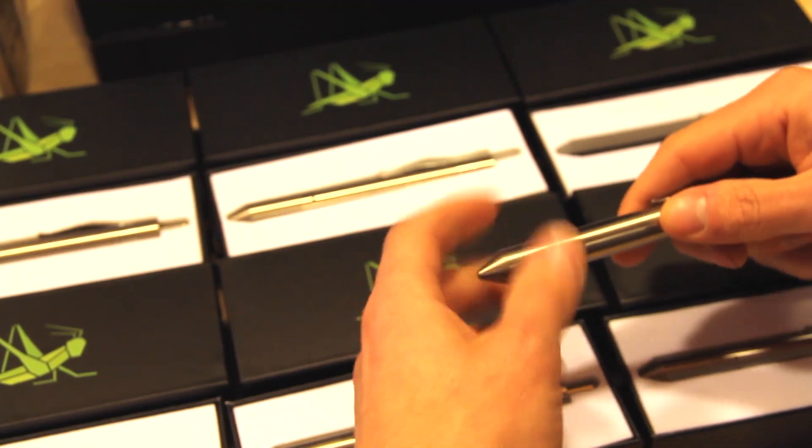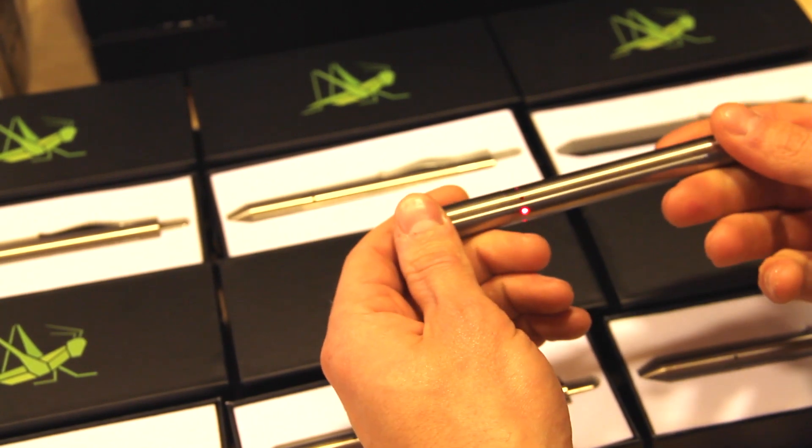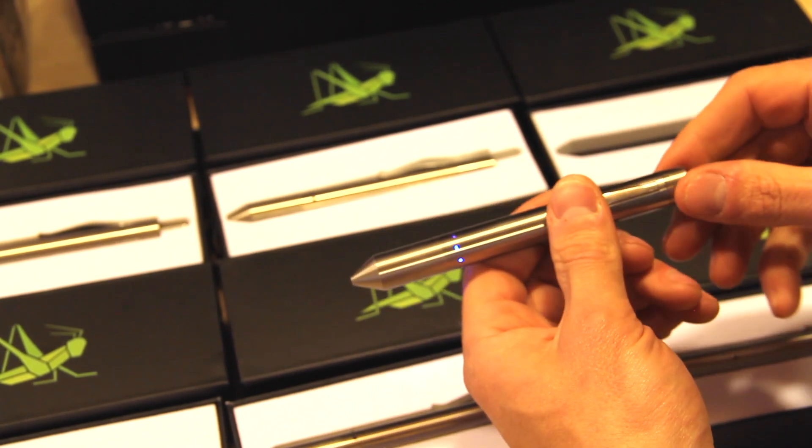Finally, during packaging, each unit is again power cycled and its functionality tested before it is boxed and ready to ship to customers.